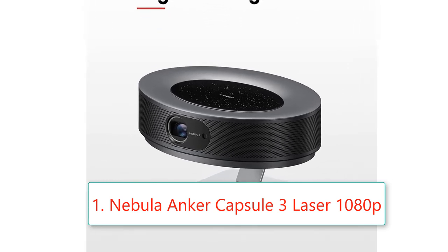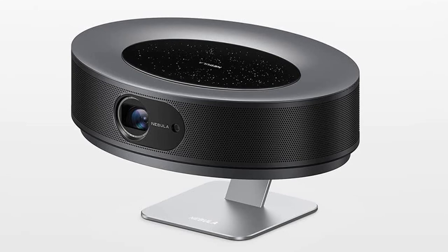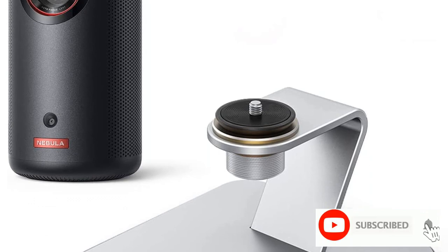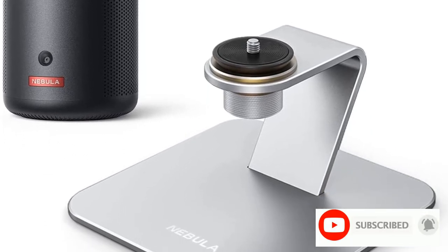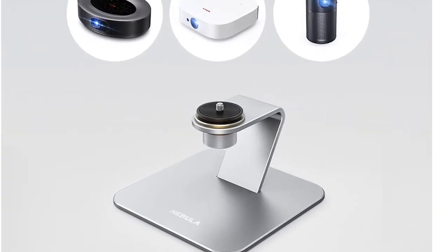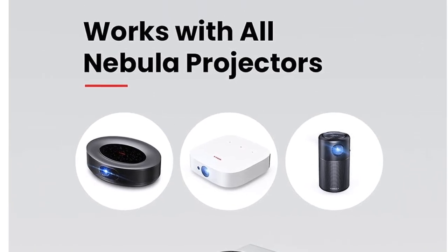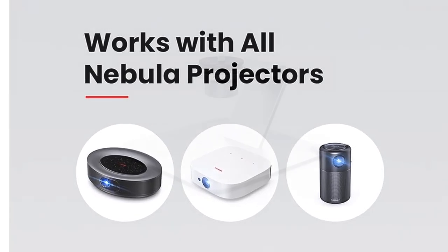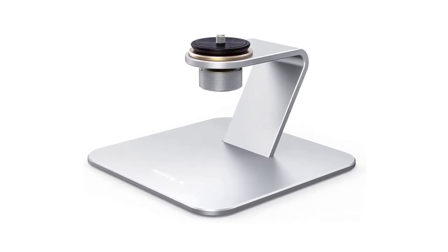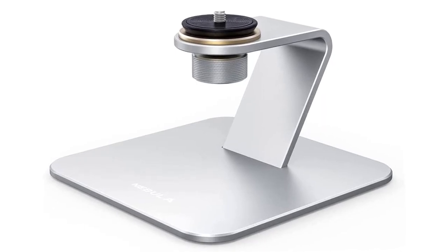Number one: Nebula Anchor Capsule 3 Laser Projector, 1080p, with Nebula desktop stand. Currently unavailable — we don't know when or if this item will be back in stock. The laser engine powers high brightness — stop squinting and just lean back. It displays 300 ISO lumens of brightness in 1080p HD. It fits in your hand, weighing only two pounds (900 grams).